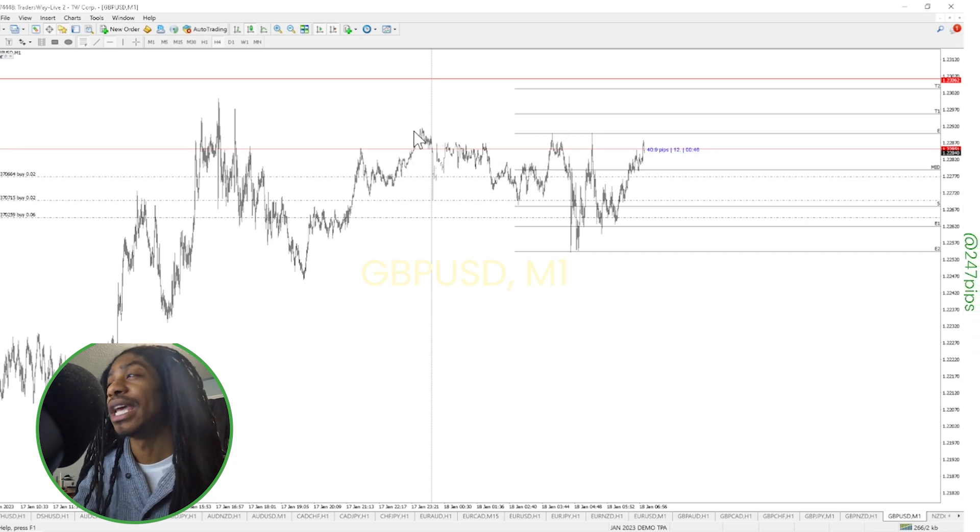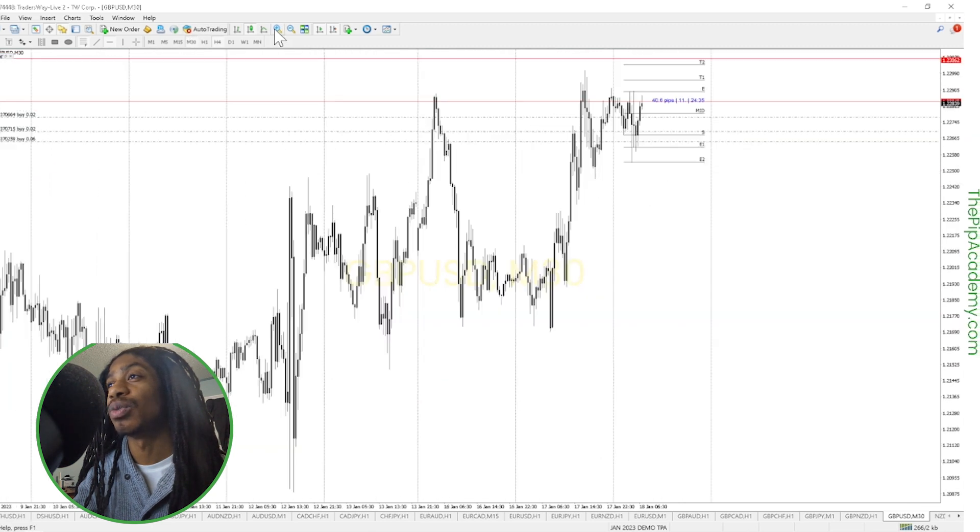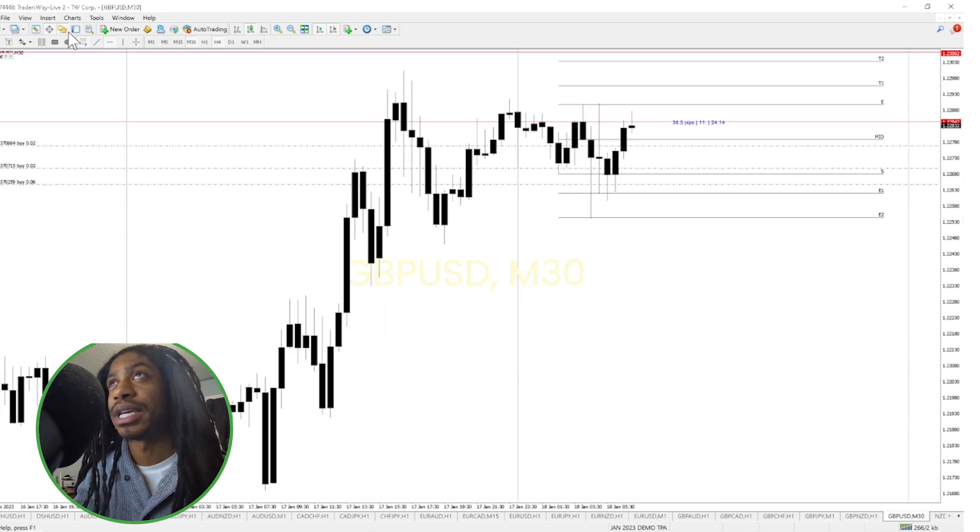So far we are just battling the old highs here. If we end up making new highs as we have in the previous days — let's go to a higher time frame — the last few days we've been making new highs, so we should go through and at least break this high. We're looking for exits just above the T2 section.